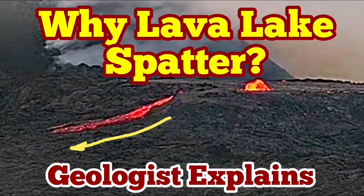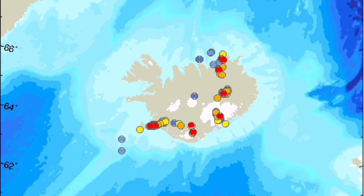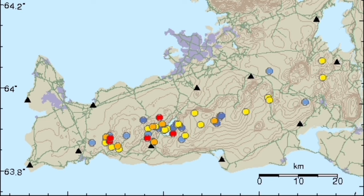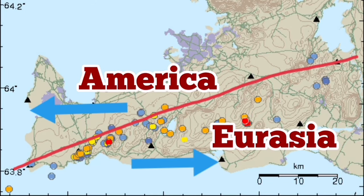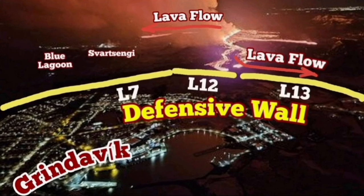Iceland is geologically a very interesting place, especially for studying volcanology and associated phenomena, because we have the mid-Atlantic ridge heating the ground from the bottom of the ocean reaching the surface at the Reykjanes Peninsula. This is where the American and Eurasian plates are pulling apart. The Grindavík Rift Valley is the result of it.